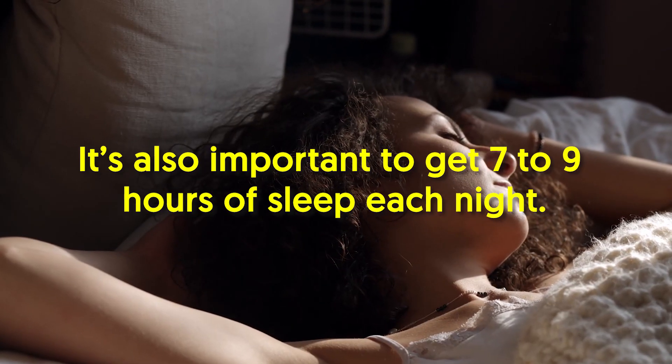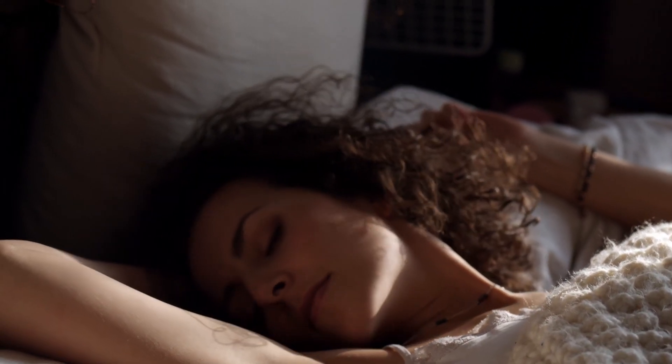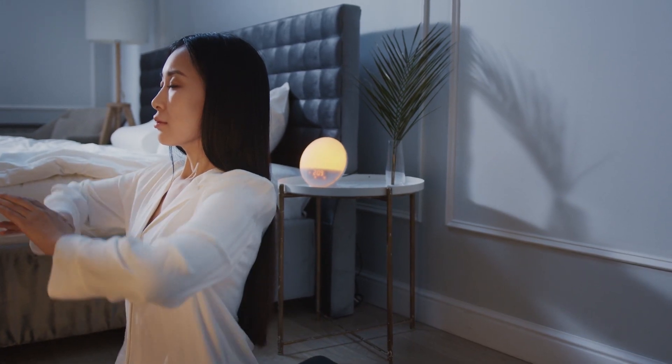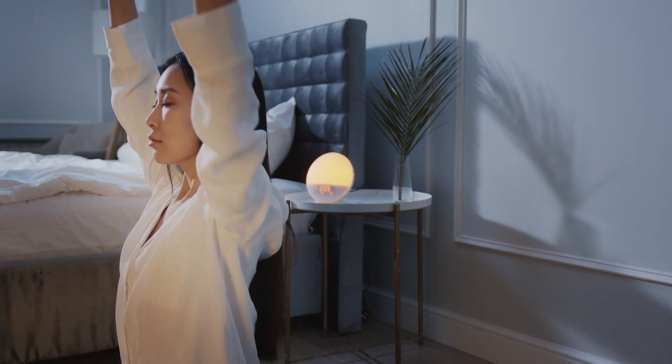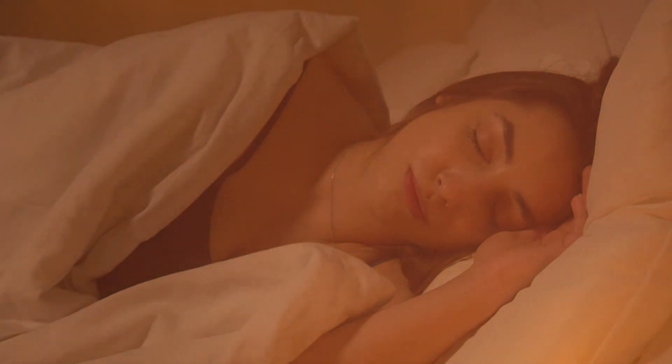Once your body adjusts to the schedule, it'll be easier to fall asleep and wake up around the same time every day. It's also important to get seven to nine hours of sleep each night — this has been shown to be the optimal sleep duration for adults. Lastly, give yourself 30 to 45 minutes to wind down in the evening before getting in bed, to allow your body and mind to relax and prepare for sleep.